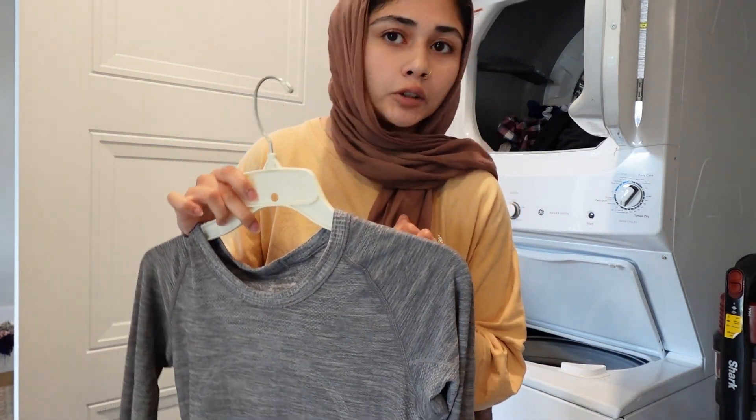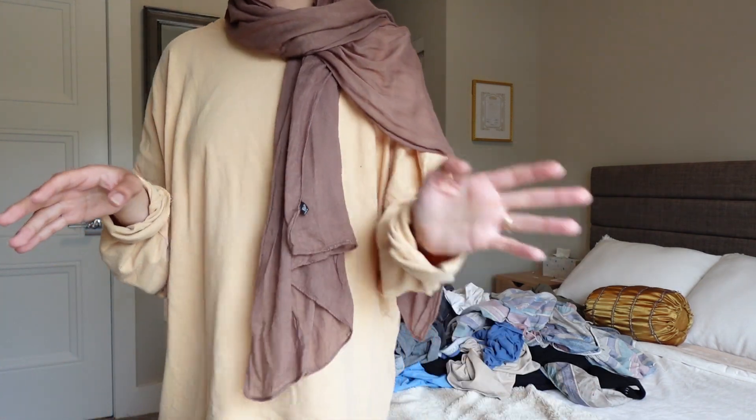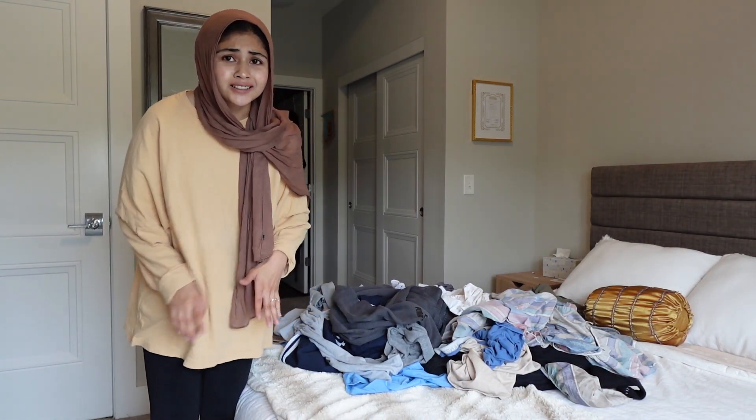I always air dry certain pieces. I feel like I just did laundry with you guys in a very recent video — laundry is a weekly thing. I just don't like it to pile up too much, and I'm the type that likes to re-wear a lot of pieces that obviously need to be washed, so I prefer to wash those most of the time.